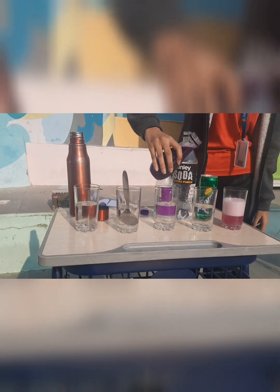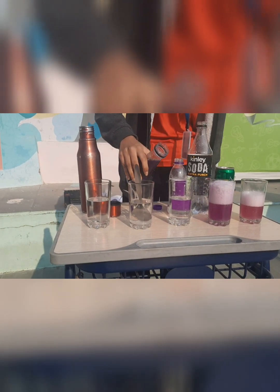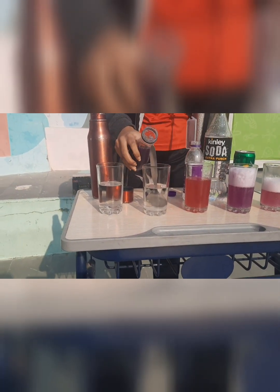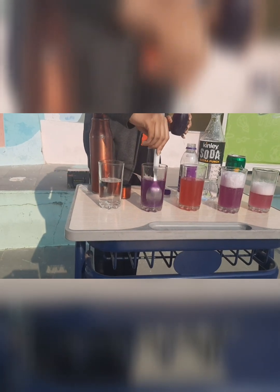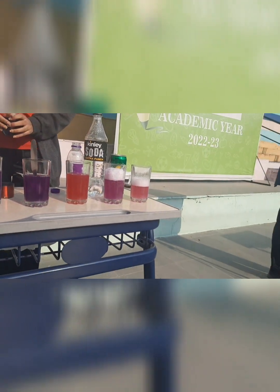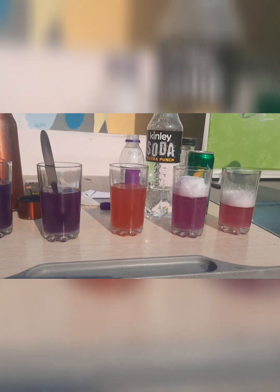Red cabbage and Sprite produce a pink colour. Red cabbage and soda produce light purple. Red cabbage and vinegar produce red. Red cabbage and sugar solution produce purple. Red cabbage and water produce purple. So red cabbage is a pH indicator — it reacted with all these liquids and formed various colours that determined their acidity and basicity. This is the magic of a pH indicator.